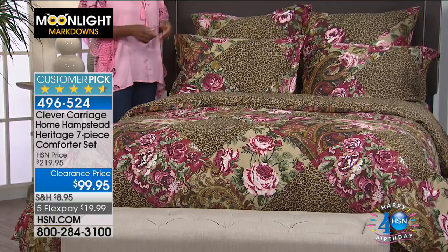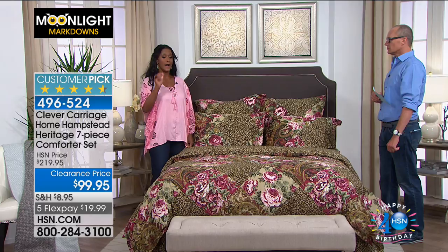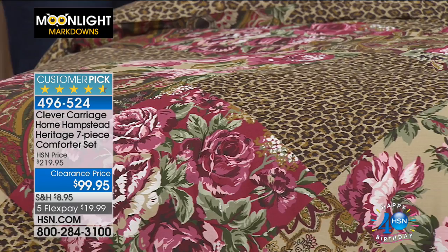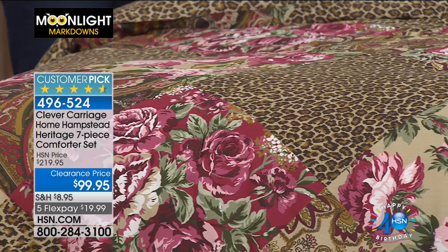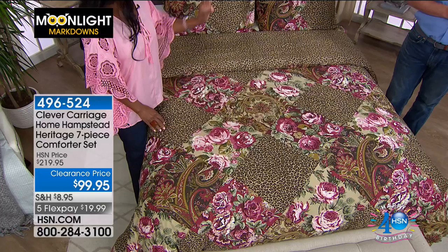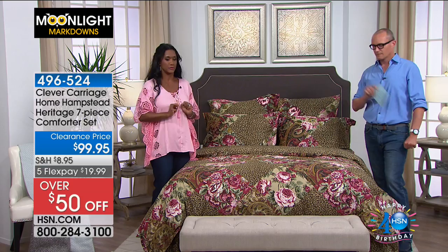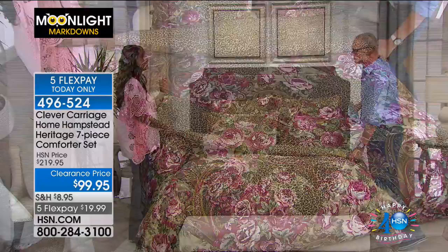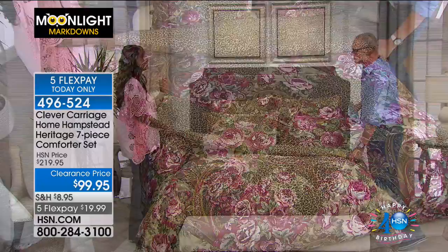You're getting: the comforter, two shams, two euro shams, the neck roll, the bed skirt — and a partridge in a pear tree! The neck roll is missing but we'll find it. I think I have a solution for both of us. If you were looking at the other collection and wanted something a little softer, a tad more toned down — you're looking at this saying 'wow, that's a lot of pattern' — but if you want the leopard print and cabbage roses but more muted, this is for you. Look how elegant it is, with the paisley and lovely swirls.